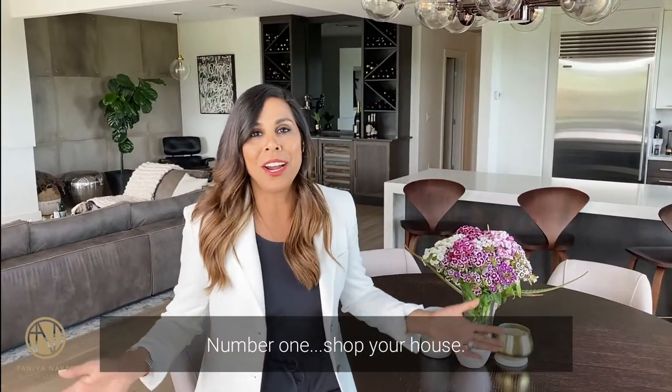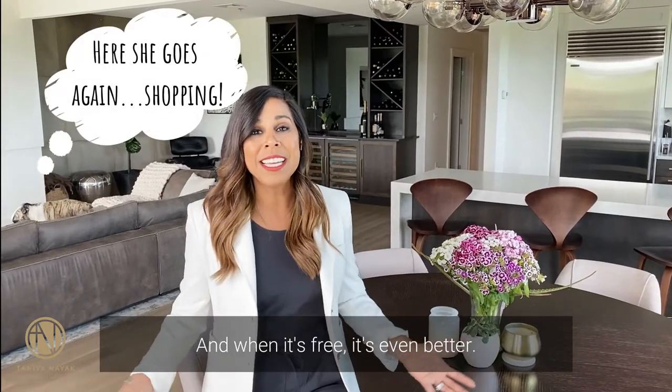Number one: shop your house. I mean, who doesn't love to shop? And when it's free, it's even better.